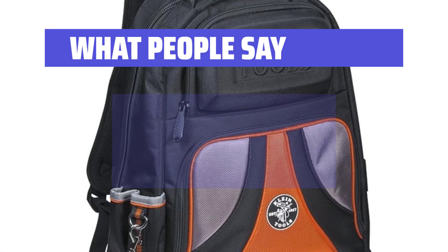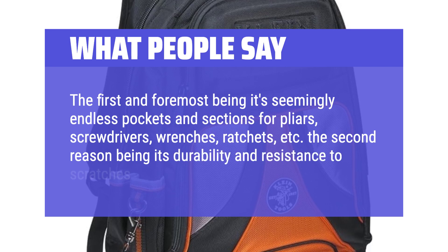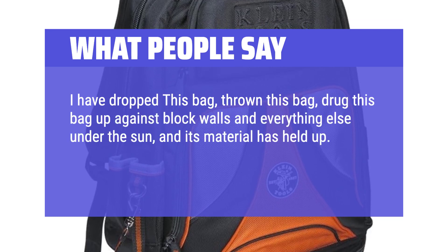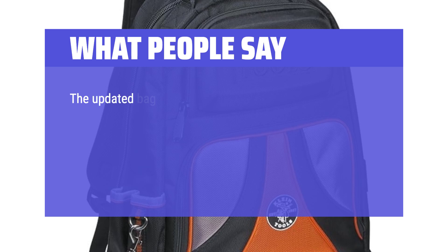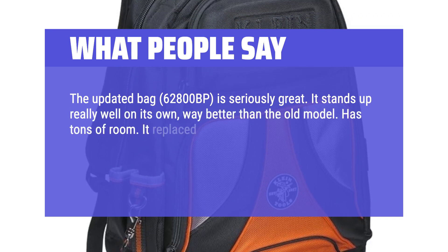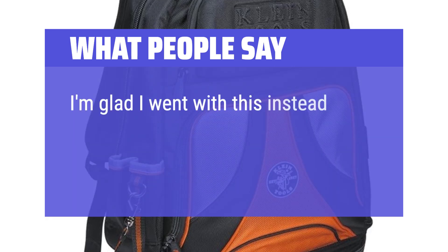What People Say: The first and foremost being its seemingly endless pockets and sections for pliers, screwdrivers, wrenches, ratchets, etc. The second reason being its durability and resistance to scratches and tears — I have dropped this bag, thrown this bag, dragged it up against block walls and everything else under the sun, and its material has held up. It feels sturdy and well constructed because it is sturdy and well constructed. The updated bag, 62800BP, is seriously great. It stands up really well on its own, way better than the old model, has tons of room. It replaced my old Husky bag which was falling apart and it's a night and day difference. All my tools are organized with plenty of room to spare. I'm glad I went with this instead of a Veto.